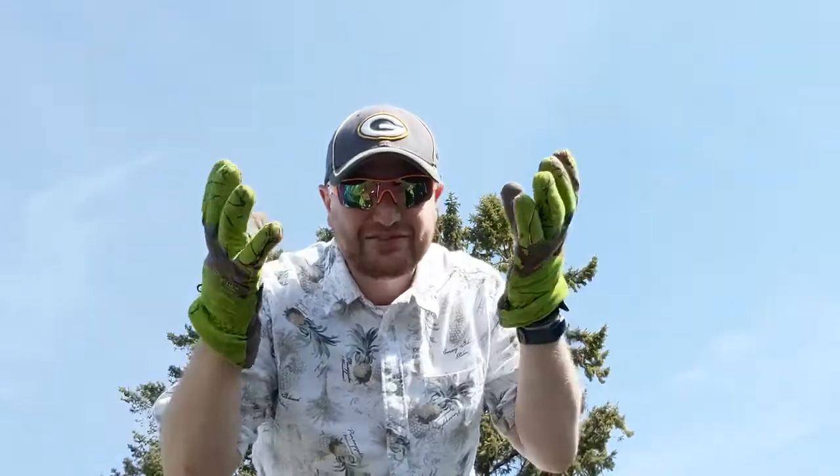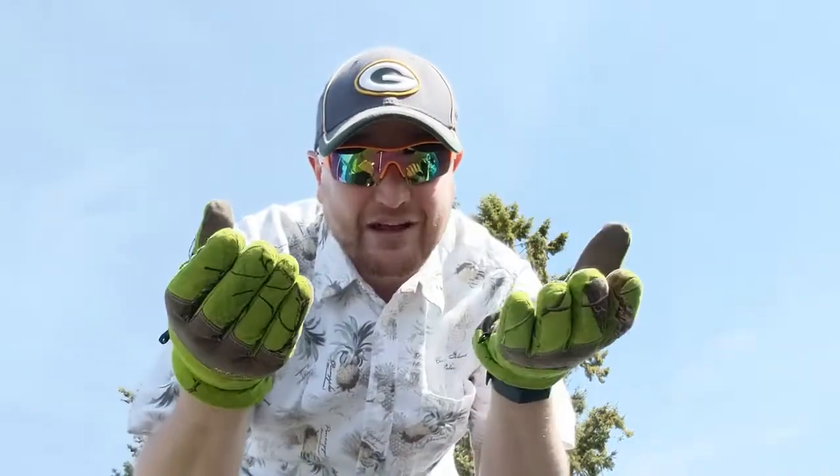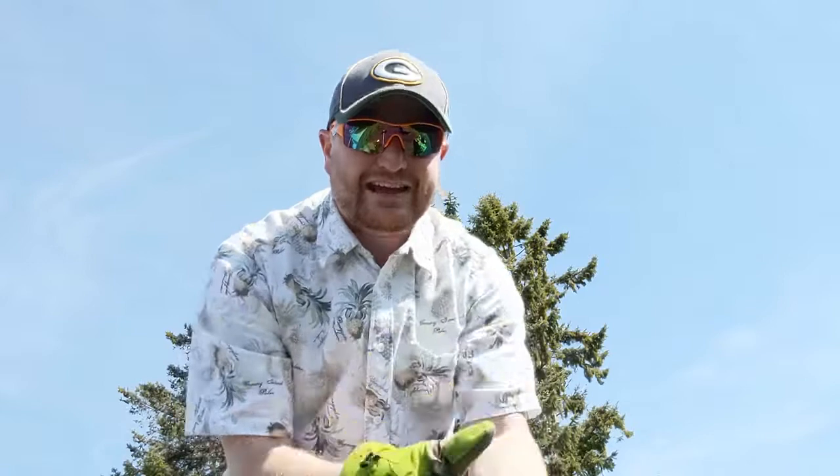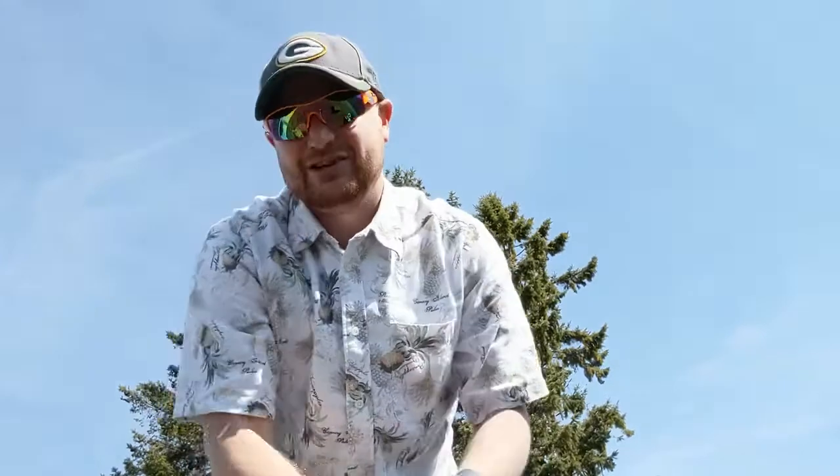We're also gonna want to talk gloves, because you're gonna need a heavier pair of gloves for the unpredictable winter-like spring days. Then you're gonna need a lighter pair of gloves for the average spring morning, and then you have the accessibility to your hands because sometimes for about 20 minutes you can break those out.